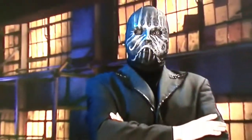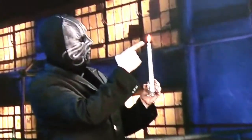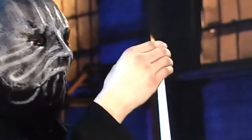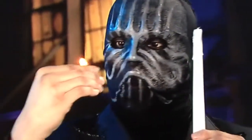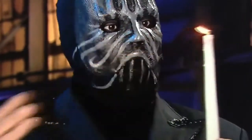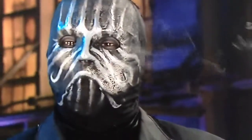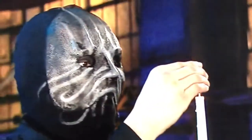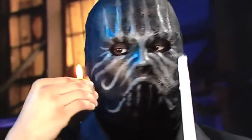Before the magician begins his next trick, we should remind you that he is a professional and that it's never a good idea to play with fire. He'll use the flame from this ordinary candle. Watch the flame. The magician transfers it from the candle to his thumb. Next, he transfers the flame back to the candle where it belongs. Amazing. And since the trick is over, he blows out the candle just to be on the safe side.